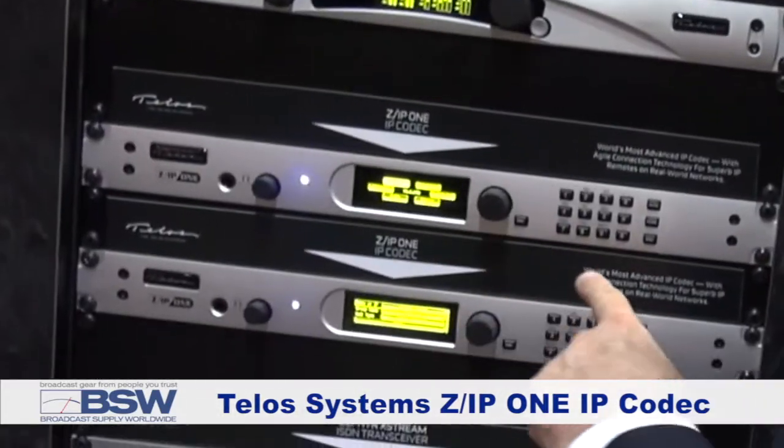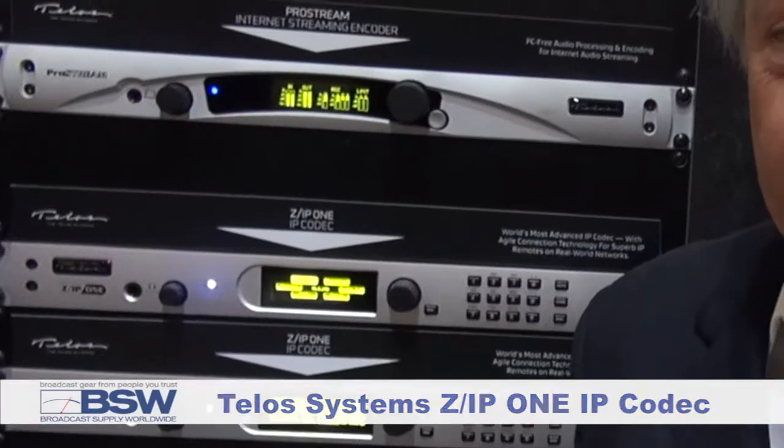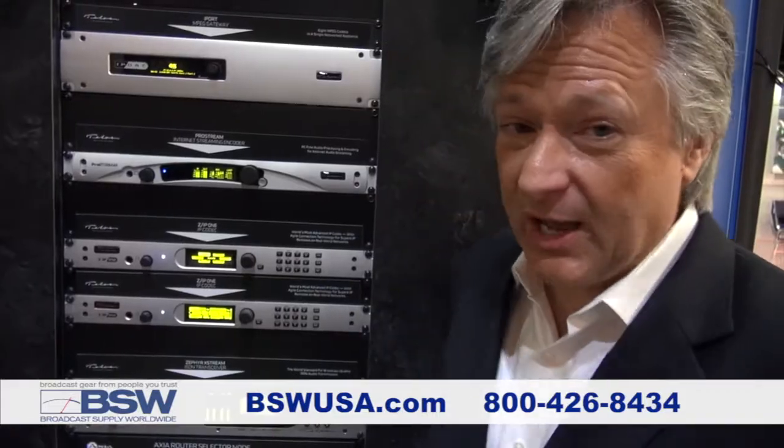I'm Kirk Harnack with Telos, and I want to show you the ZIP-1 and one of its new capabilities. It's pretty cool. This is the ZIP-1 — it's an IP codec. You hear so much about IP nowadays with ISDN going away. Telos has been working on IP codecs now for about 10 years, and we've got the technology down really well with the agile connection technology that's built into the ZIP-1.